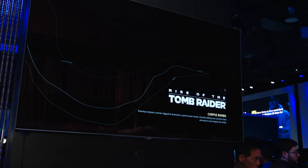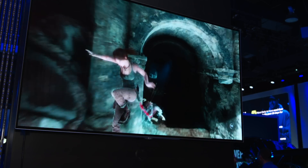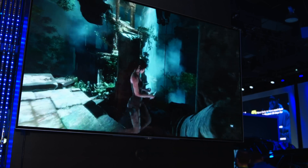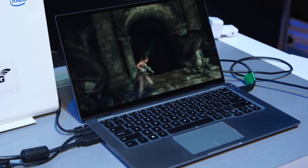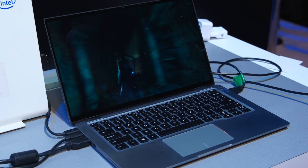As our viewers can see behind us, we're essentially seeing a console-like experience but on an Intel 2-in-1. This speaks to how mobile gaming can really spread throughout the market and create a lot of value for consumers.